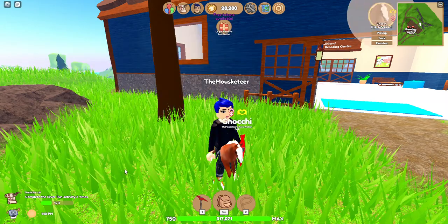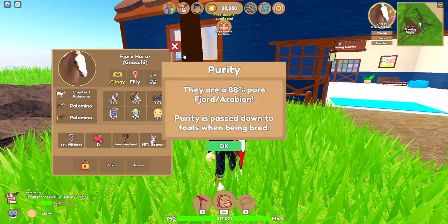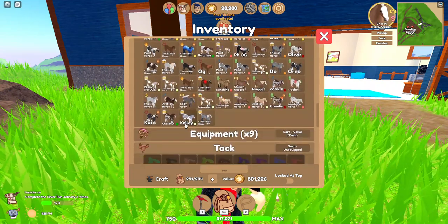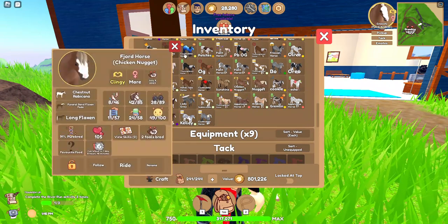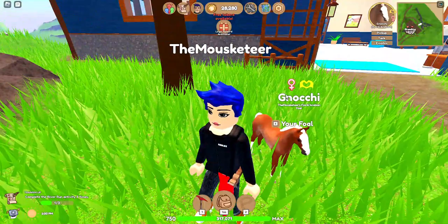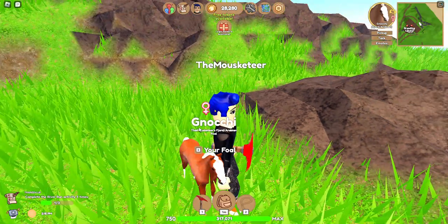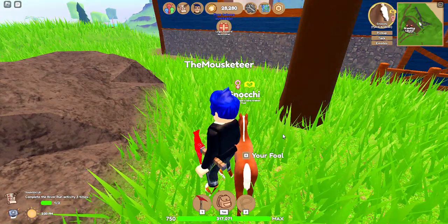Here is the next foal that is available. She's a Fjord Arabian — let me see her mother. I think this is Nugget's baby. So this is the daughter of Nugget. Her name — I don't know how to pronounce it, I think it's Inochi. Since the theme has been food slash potato foods, I named her this, which is kind of like a potato pasta or potato dumpling. My dad made them once.